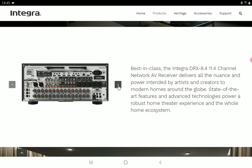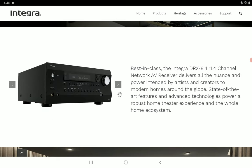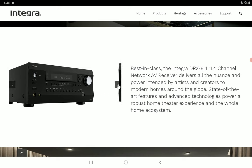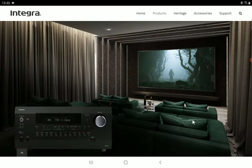This AVR supports 11.4 channels, meaning it can accommodate four subwoofers — though that depends on your setup and whether you want that option. Design-wise, it looks old school, like the original Integra AV receivers from the past that were very successful. It looks bulky, huge, and like a product built to stand the test of time.